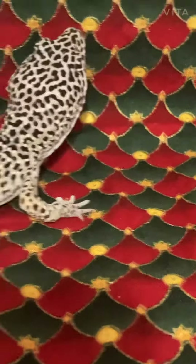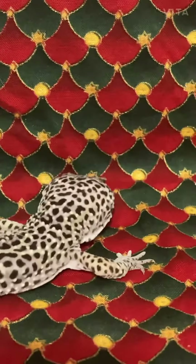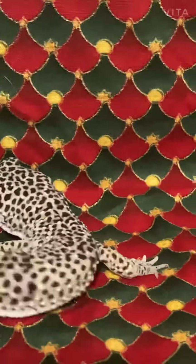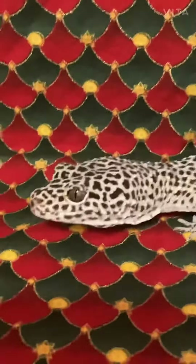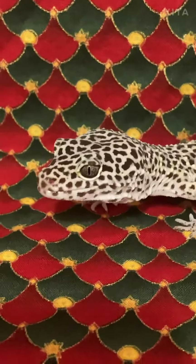If you guys want to see how to set up a leopard gecko enclosure correctly — he's trying to get out, but that's a wall — how to take care of one of these guys correctly, maybe that will be my next video if this reaches 50 likes by next week.